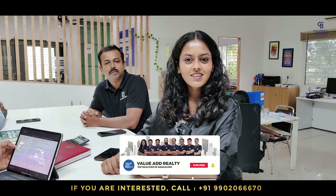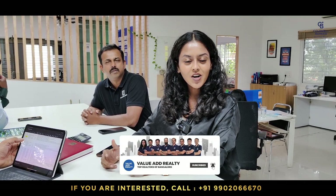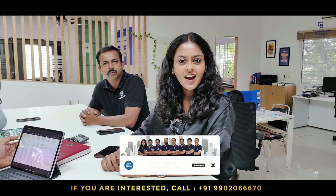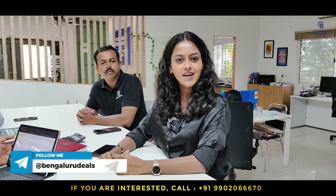Good morning. Welcome to one more weekly listing video. It is a beautiful Monday morning and we are discussing the listings and requirements we have for the week. Do subscribe to our YouTube channel to be updated with the hot listings which come in Bangalore and the properties which come for sale.